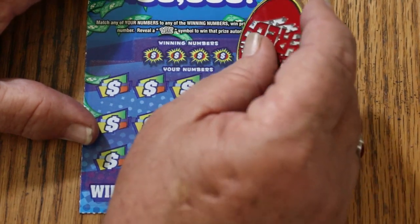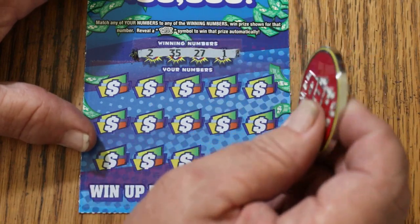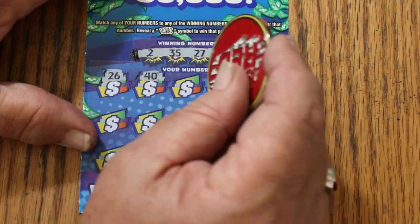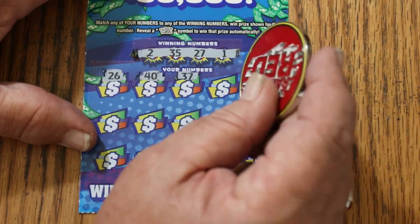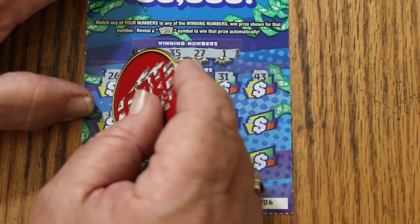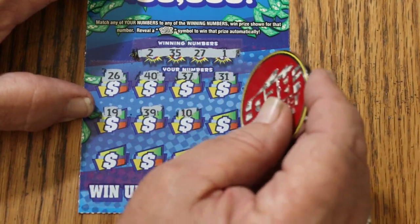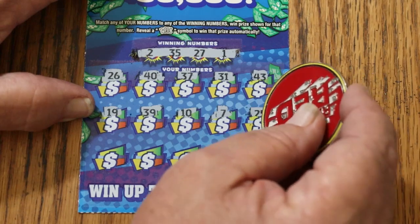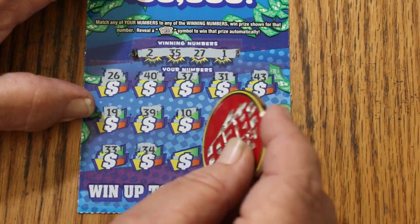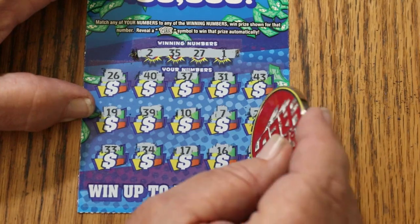Here we go again. 2, 35, 27, and 1. 26, 40, 37, 31, 43, 19, 39, 10, CJ7, 25, 33, 34, 17, 16, and 5. Nope.